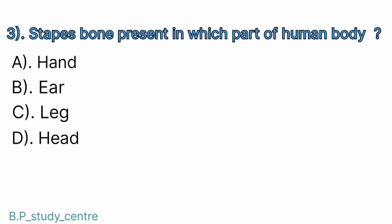Question number 3. Stapes bone — present in which part of the human body? Answer: B. Ear.